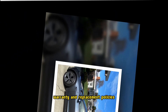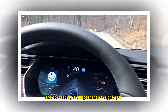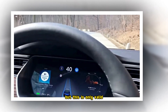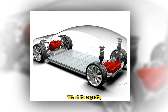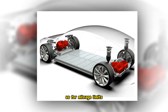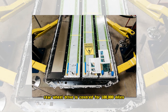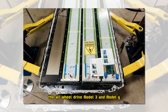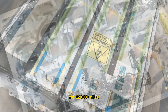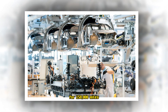New Tesla owners are covered by a comprehensive eight-year warranty, but this is only valid if the battery can maintain more than 70% of its capacity. As for mileage limits, the Model 3 rear-wheel drive is covered for 100,000 miles, the all-wheel drive Model 3 and Model Y for 120,000 miles, and the flagship Model X and Model S for 150,000 miles.